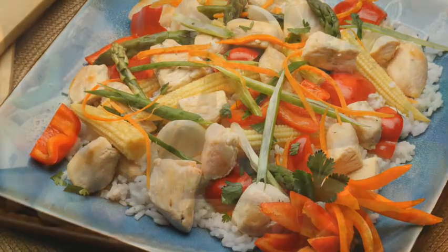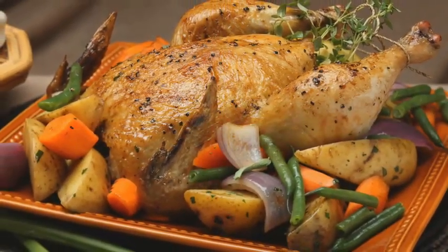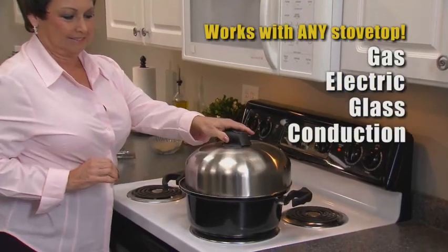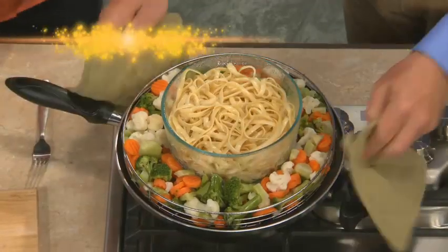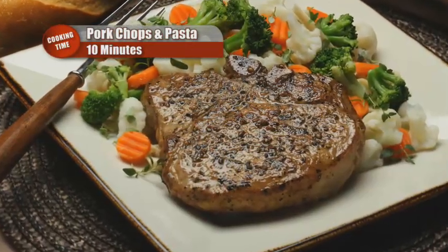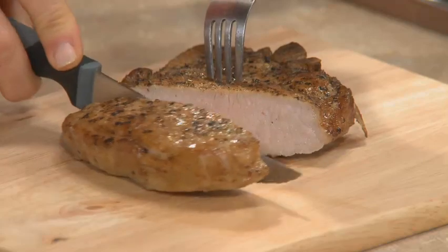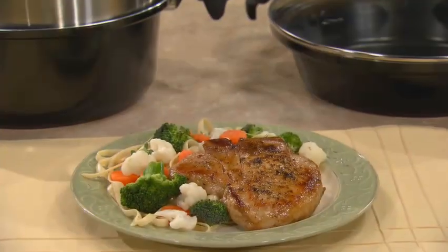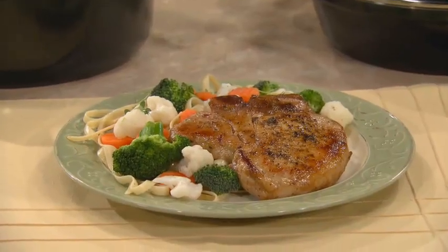The Turbo Cooker is a meal-making machine that works on any stovetop — gas, electric, glass, or induction. Let's see what we have. Look at that: yesterday's pasta, frozen vegetables — seeing really is believing. Moist, juicy, delicious. We've got pork chops, veggies, and pasta — frozen to fantastic in just 10 minutes.